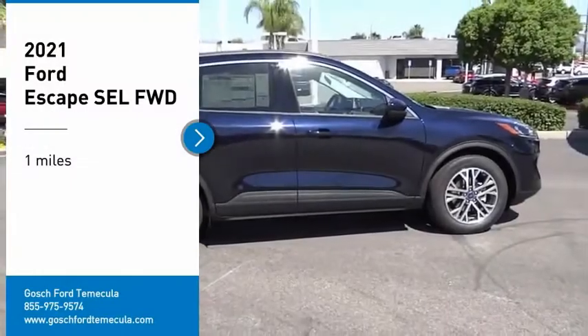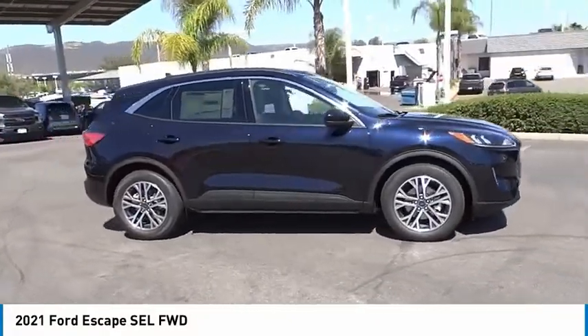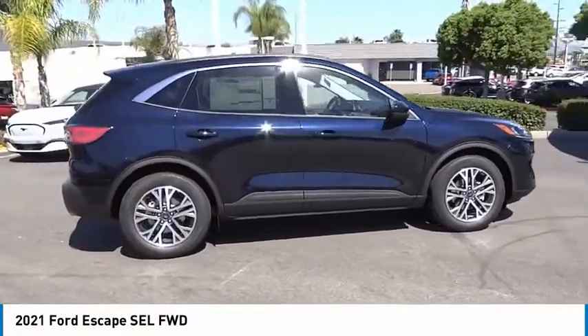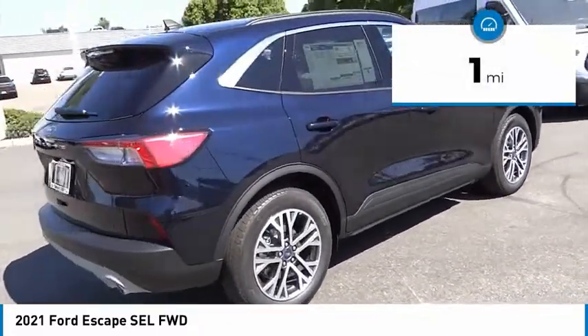Stop by and take a look at the 2021 Escape. Gas engines flex, tow, sip, and go with Ford Escape. This vehicle has less than 100 miles.